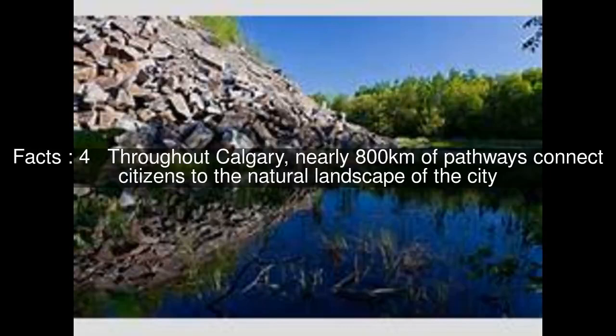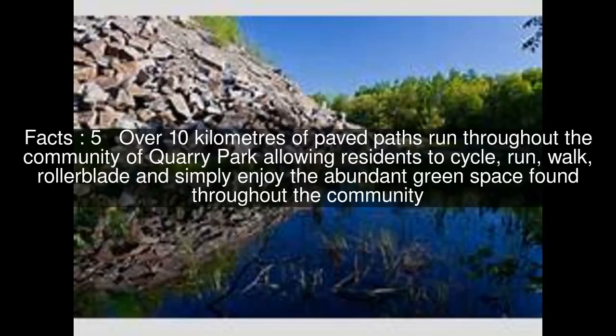Throughout Calgary, nearly 800 kilometres of pathways connect citizens to the natural landscape of the city. Over 10 kilometres of paved paths run throughout the community of Quarry Park, allowing residents to cycle, run, walk, rollerblade, and simply enjoy the abundant green space found throughout the community.